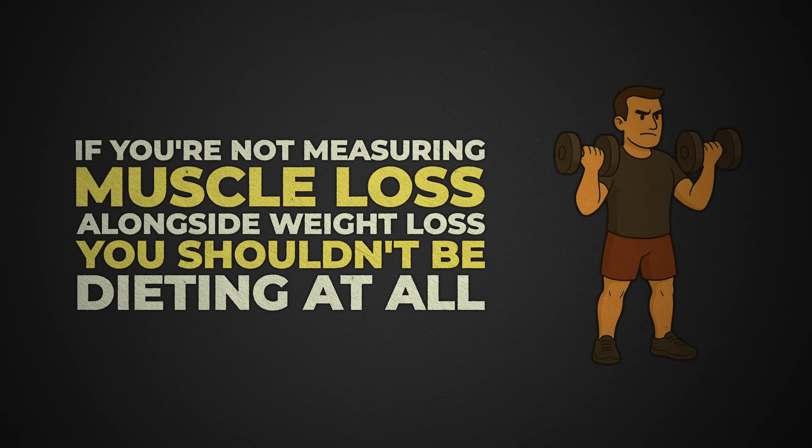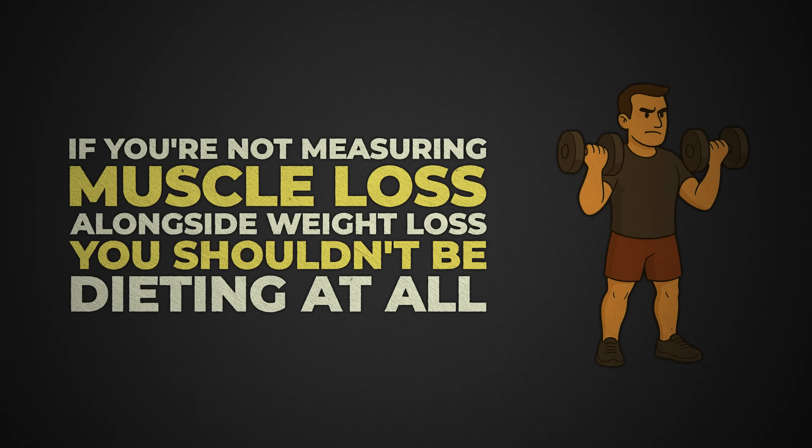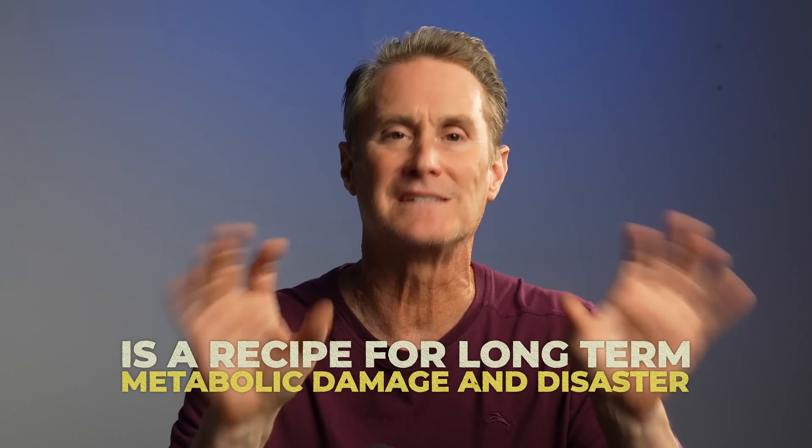At Meinster, we believe this: if you're not measuring muscle loss alongside weight loss, you shouldn't be cutting or dieting at all — ever. Because losing weight without protecting muscle is a recipe for long-term metabolic damage and disaster.